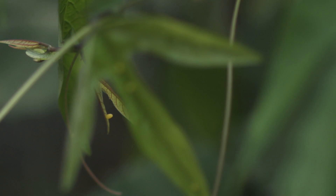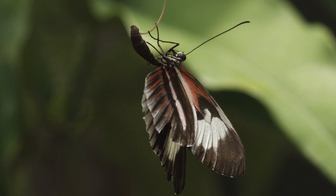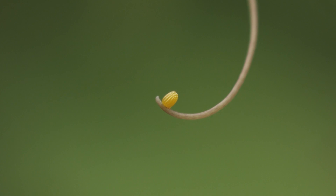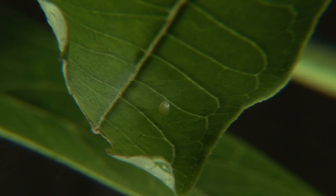Depending upon its species, a female butterfly can lay hundreds of eggs during her brief lifetime. Each initiates an extraordinary process of growth and transformation. The eggs are remarkable in themselves — they have species-specific architectures, some of which are just astonishing.